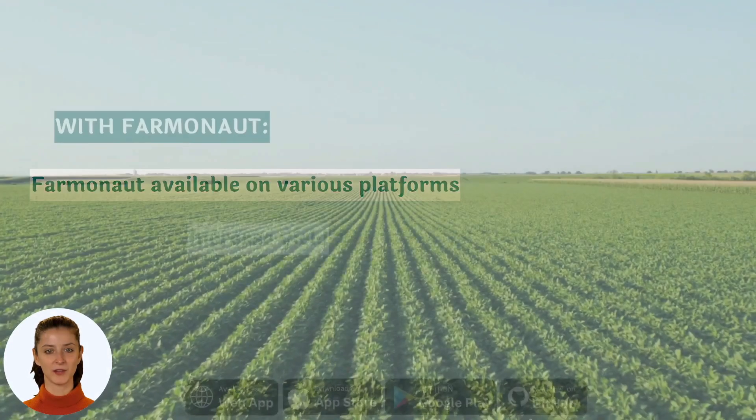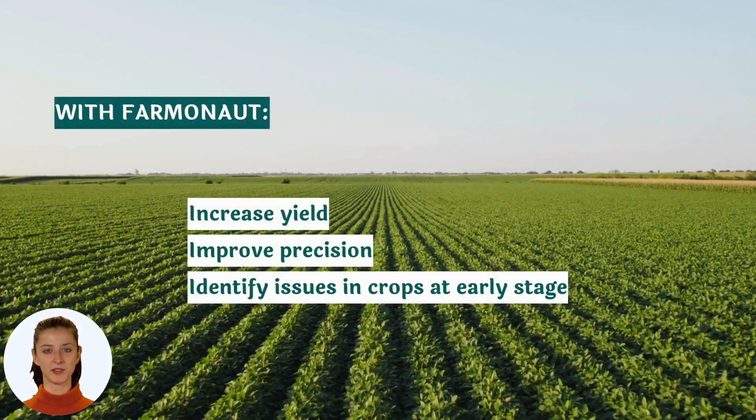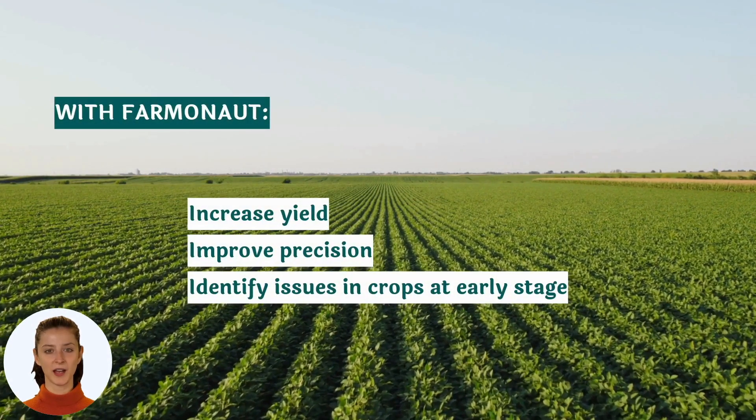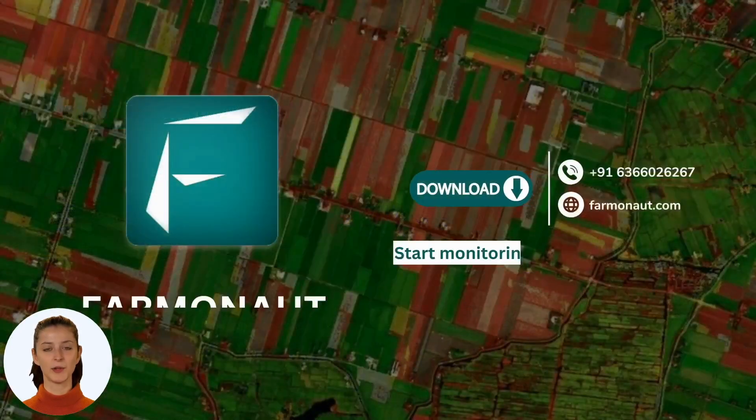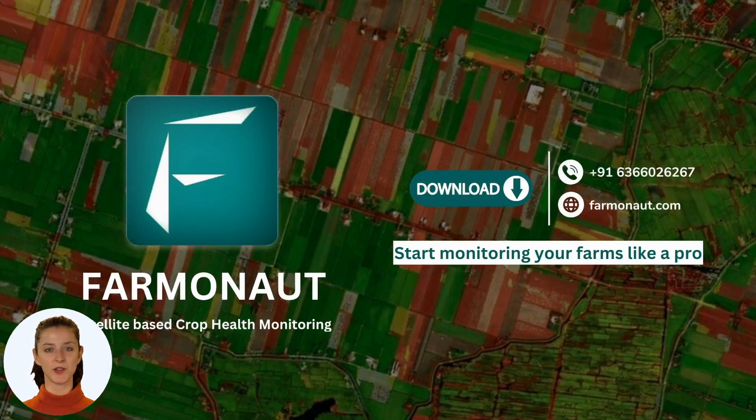We also provide notifications through WhatsApp, so you can stay updated on the health of your farm at all times. So why wait? Download the Farmanaut app today and start monitoring your farm like a pro.